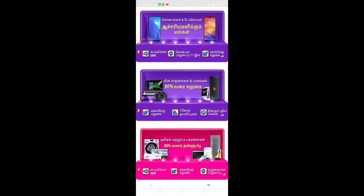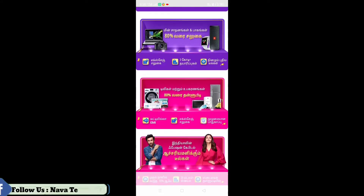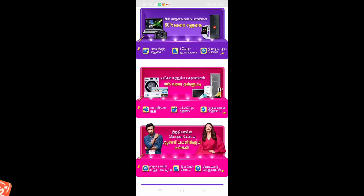You can get an exchange offer for new deals, and you can get up to 80% off on products. If you scroll down to TVs and fridges, you can get 0% EMI. You can use these exchange offers as well.